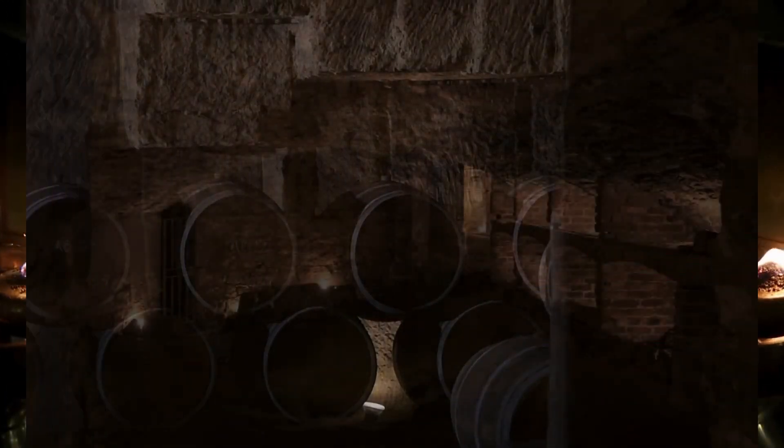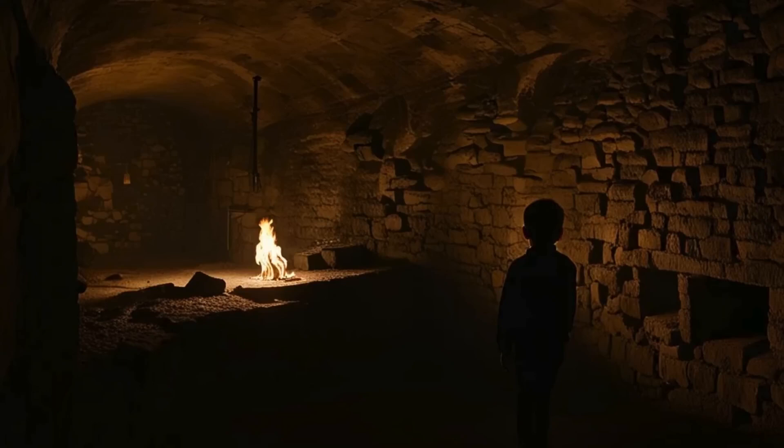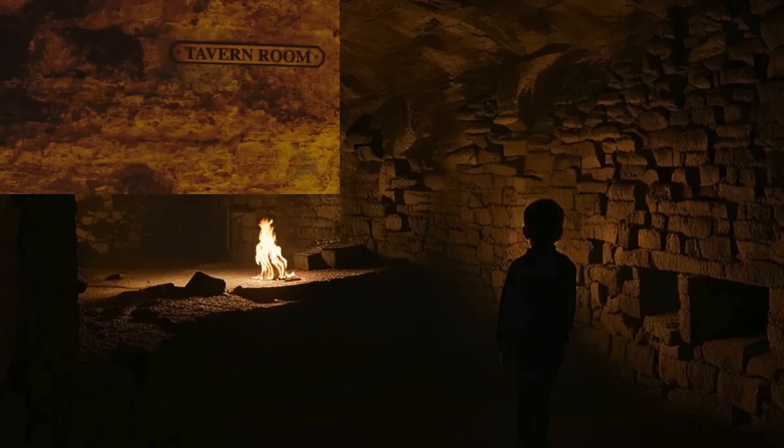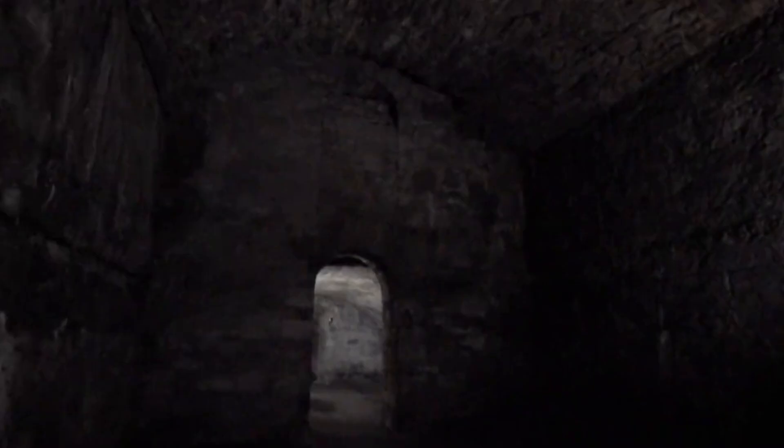Today, the Edinburgh Vaults are a popular tourist attraction offering a glimpse into the city's hidden past. Guided tours take visitors through the dark and eerie passageways, sharing stories of the vault's more sinister history. It's a haunting reminder of the lives that once thrived and suffered beneath Edinburgh's streets.